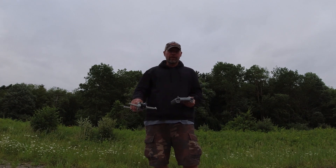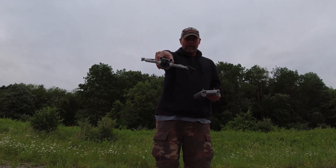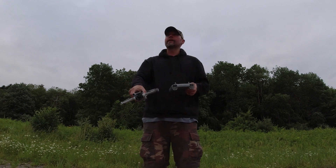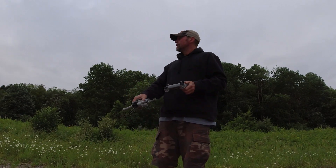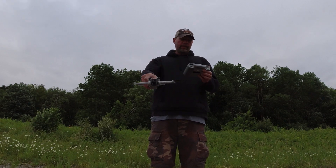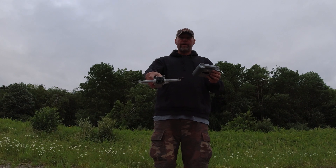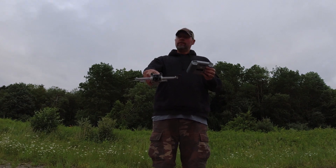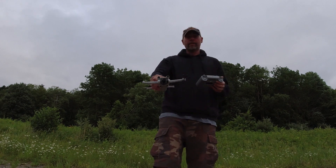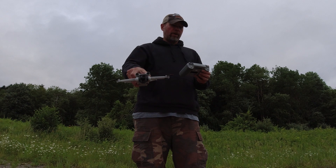Hey everybody, Brad from Surfing a Drone here. I've got the DJI Mini 3 Pro with the DJI RC out here at the lake. There was a firmware update on Thursday — the firmware is 1.00.0150 — and it mentioned something about improving the image transmission for the Mini 3 Pro.